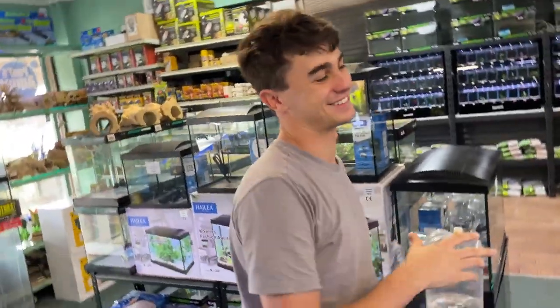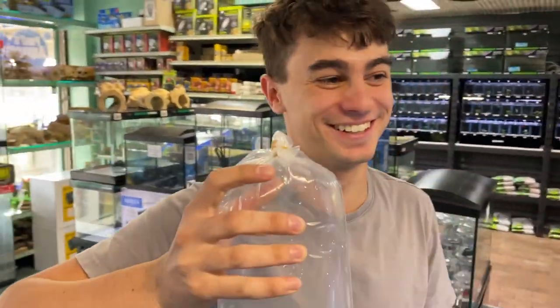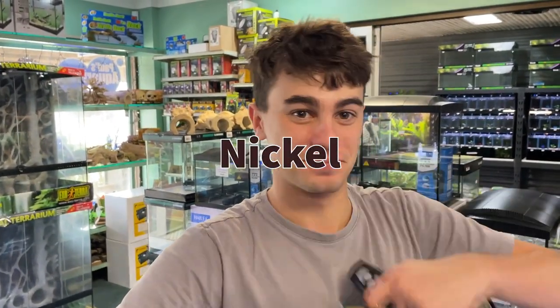I believe that is keeping Nick simple. Hey Nickle! I just called you Nickle. Say something, you're on camera. I don't know, what do you want me to say? That's perfect.